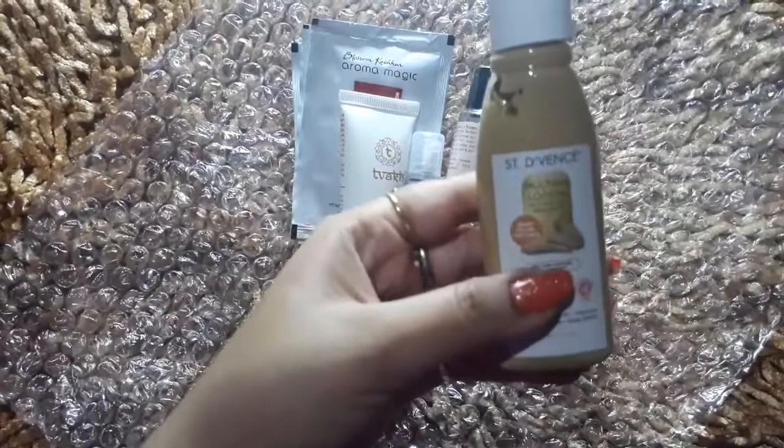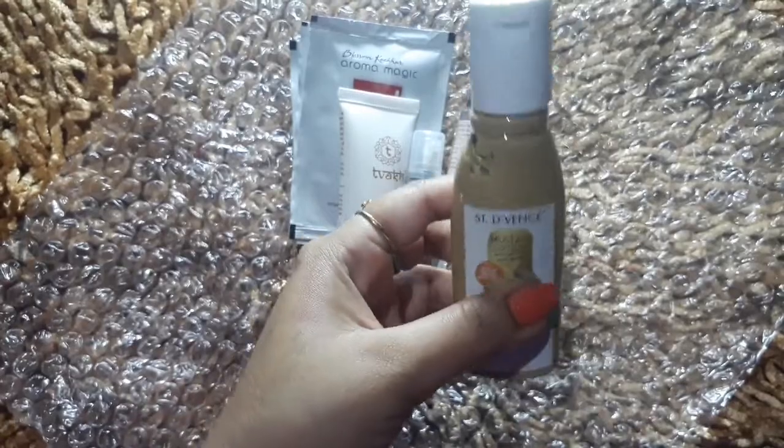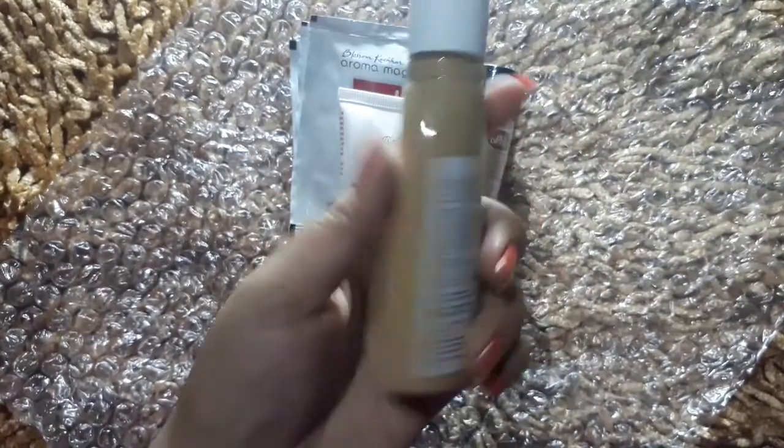The first sample product is St. Devins Lotion with Natural Rose Water Ready-to-Use Face Pack. You don't have to mix anything — you can apply it directly.